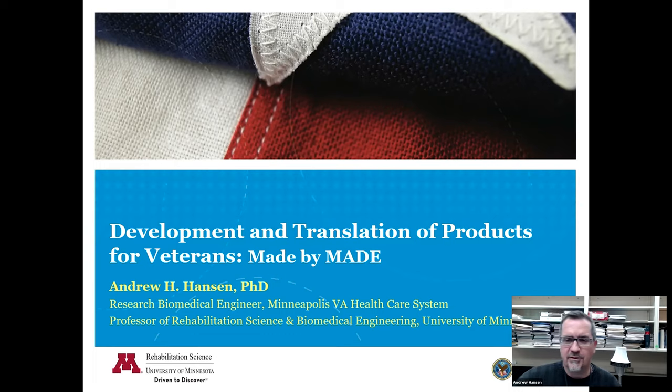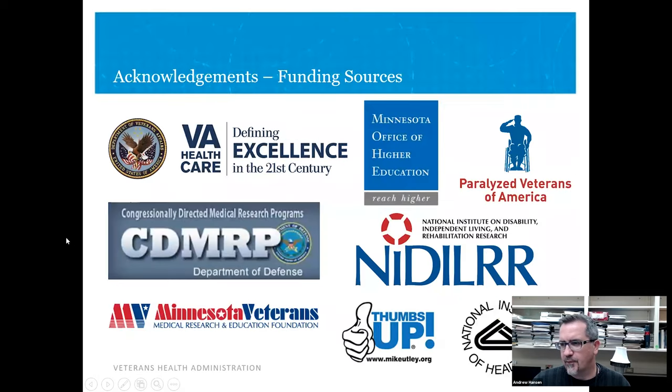Thanks a lot. It's a pleasure to be here and tell you a little bit about the work we're doing at the VA as well here at the University of Minnesota. My primary role is at the VA hospital — I'm a career employee here, research biomedical engineer, but also with affiliations with the university. I must acknowledge funding sources — without funding, it's hard to do much work. These are the groups that have been funding our work, primarily VA and the Department of Defense.